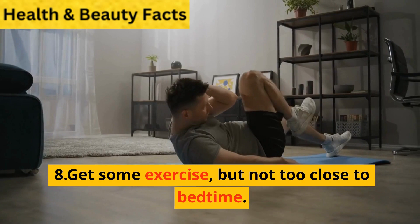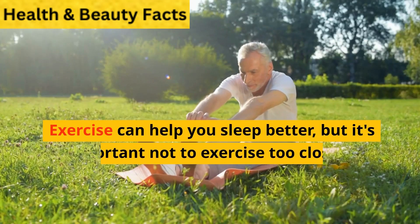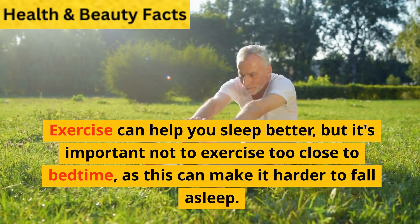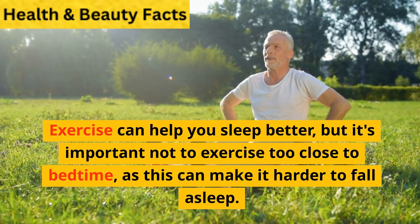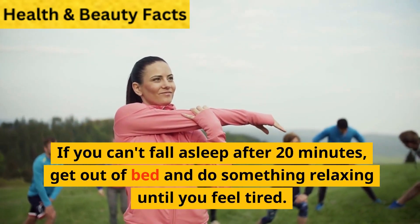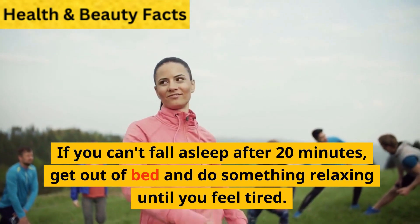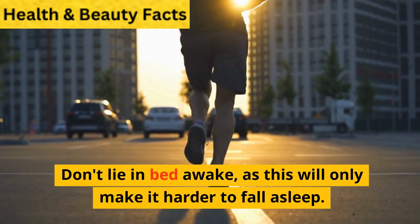8. Get some exercise, but not too close to bedtime. Exercise can help you sleep better, but it's important not to exercise too close to bedtime, as this can make it harder to fall asleep. If you can't fall asleep after 20 minutes, get out of bed and do something relaxing until you feel tired. Don't lie in bed awake, as this will only make it harder to fall asleep.